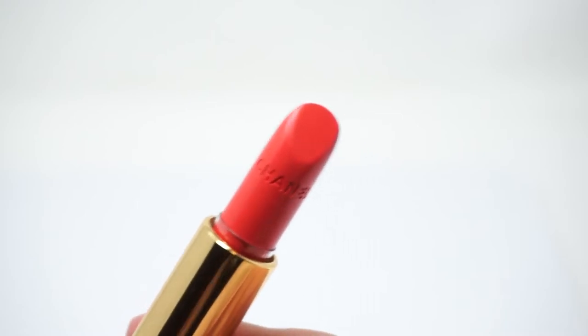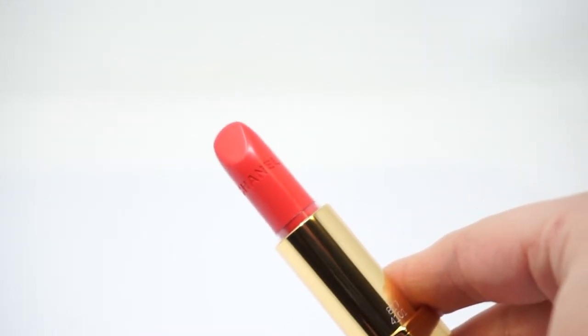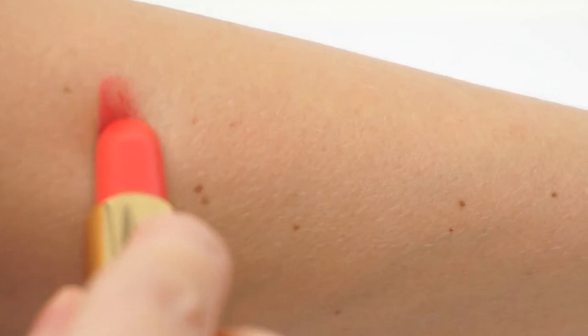Chanel Rouge Allure 817 Rouge Splendide is my favorite lipstick from the Holiday 2019 collection. The color is Neon Coral without shimmer. It's a very fresh, young color.